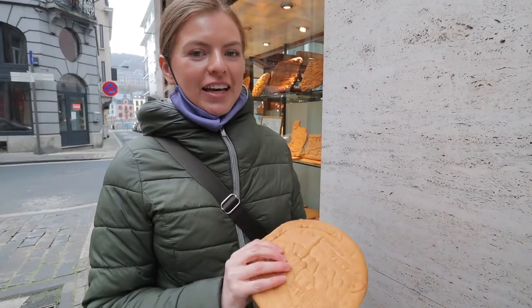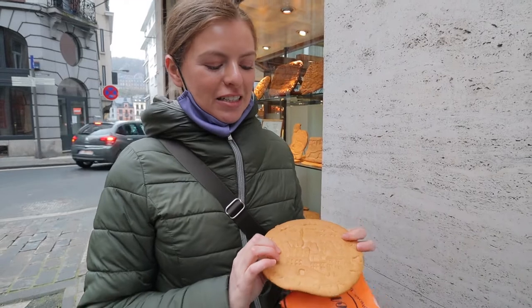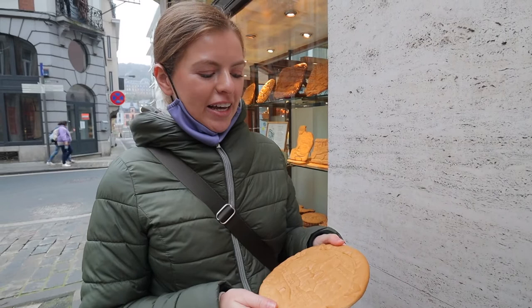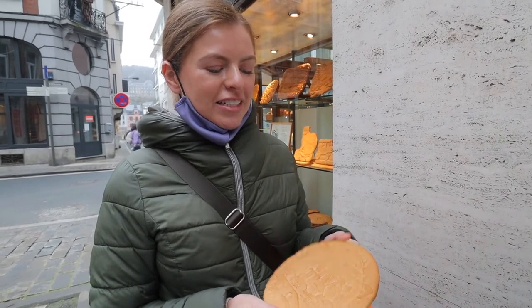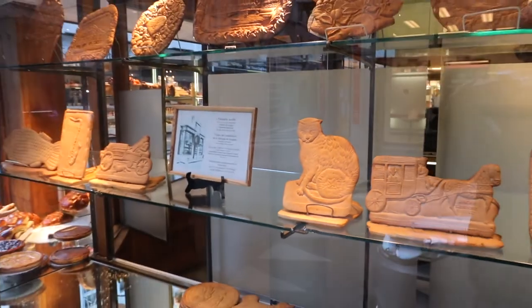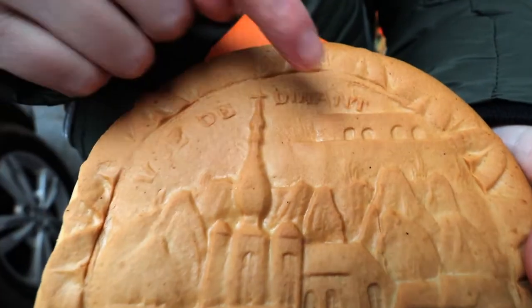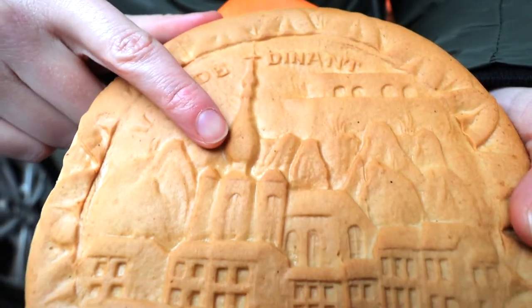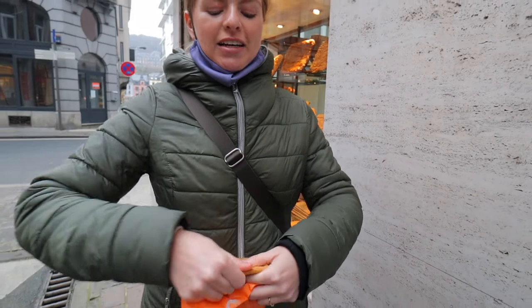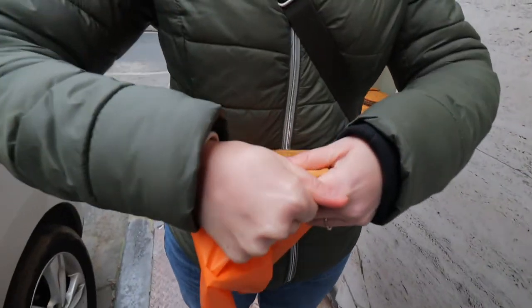They actually can be used as Christmas ornaments because they are pretty much preserved indefinitely, so you can hang them and use them as decorations. They're really popular around St. Nicholas Day as a little treat. Ours is so cute — they usually come with pictures on them, and ours has the skyline of Dinant, the citadel and the church. Because it's so hard, you're not supposed to just bite into it — you're supposed to break off a piece and suck on it, more like hard candy.